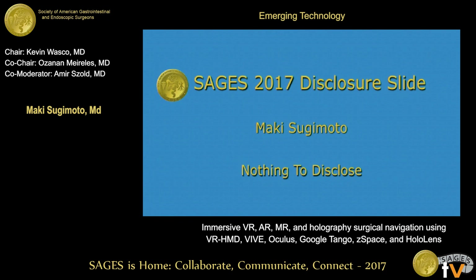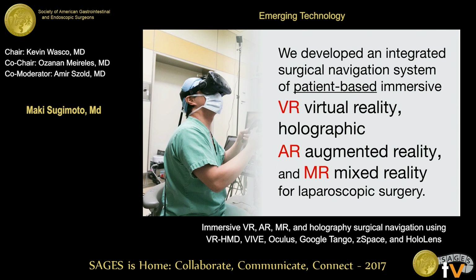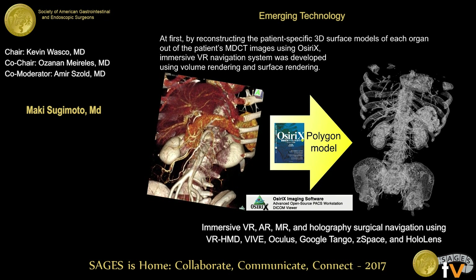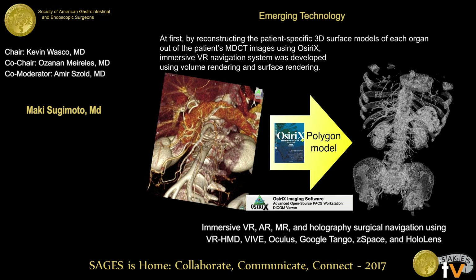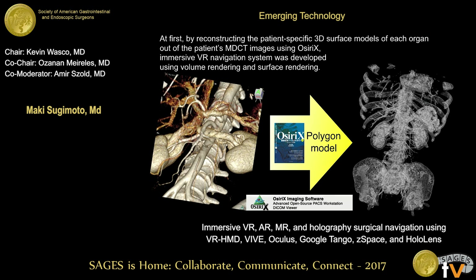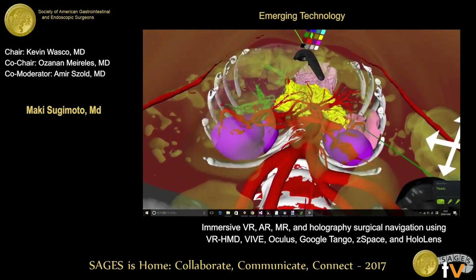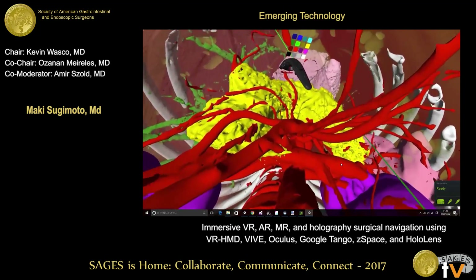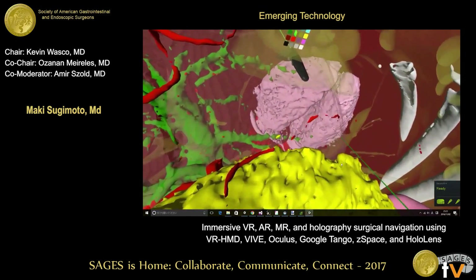Notice we can get out from a monitor because we have the perception of the patient anatomy by using VR, AR, and mixed reality MR. By reconstructing the patient-specific 3D surface model of the polygons for each organ by MDCT, an immersive VR navigation system was developed using volume rendering and surface rendering. Surgeons can walk into a patient's abdomen using 3D MDCT, not only on the monitor but also in the virtual reality system.